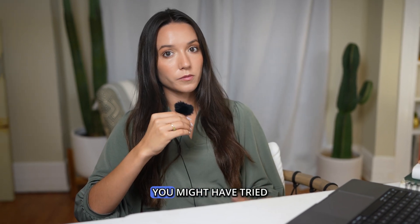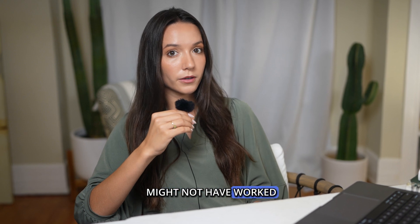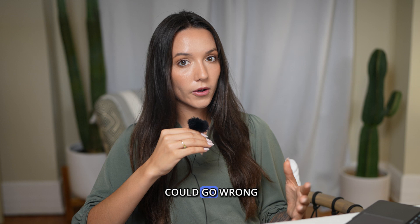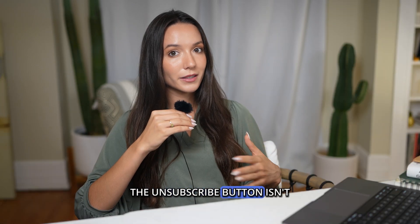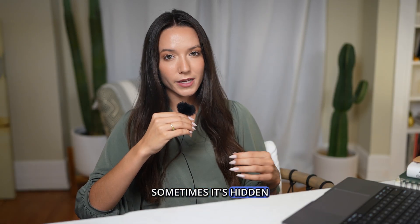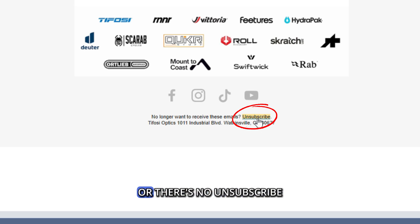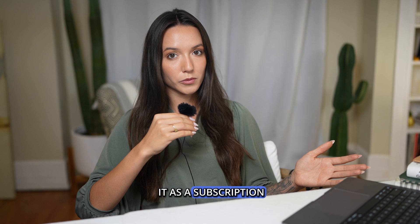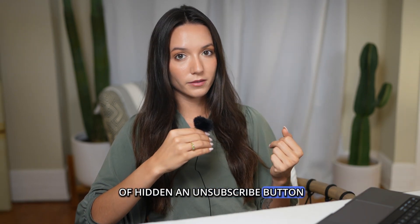There are a couple of caveats to this. You might have tried this before and it might not have worked, or maybe you can't find the unsubscribe button. So here's where things could go wrong. First, the unsubscribe button isn't always there — sometimes it's hidden. It could be at the bottom of an email, or there's no unsubscribe button at all because Gmail can't recognize it as a subscription, or the sender has hidden the unsubscribe button.